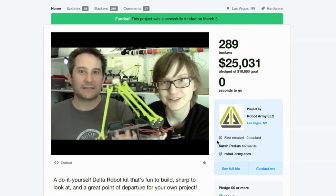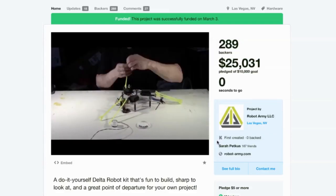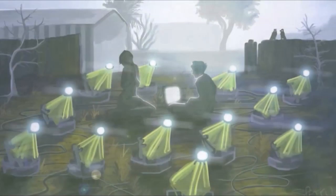With the help of Kickstarter, we were able to get the word out about our cause and gather funds from those who, like us, see the need to solve this problem in the world today. By purchasing one of our Deltas as a kit, our backers afforded us an additional robot to add to our army.